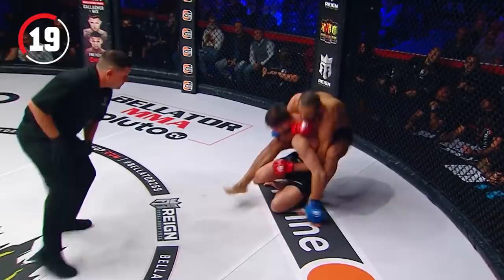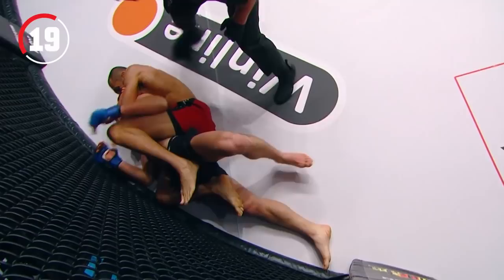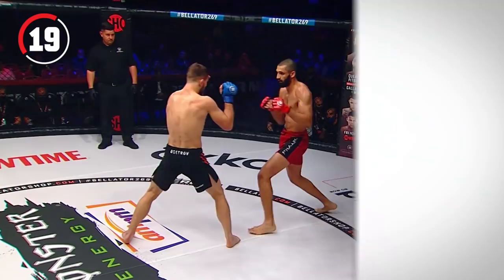That slipped right off the back of the ear, and immediately Aiden Lee flies in, has the back. He's got that arm trapped — now it's not. But that is deep right now. He's gonna go out. Ostroff taps.